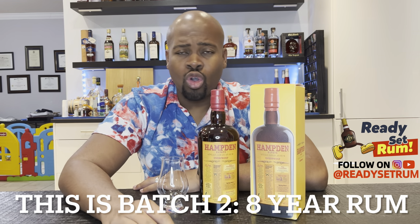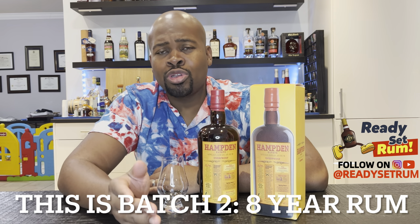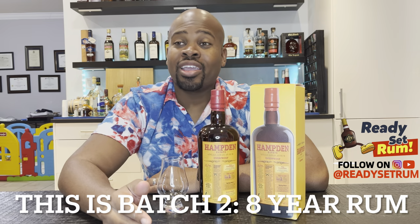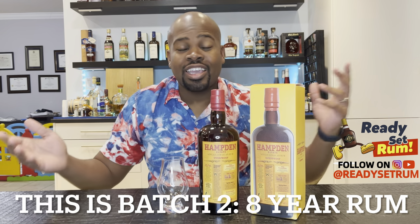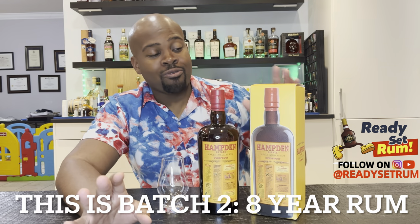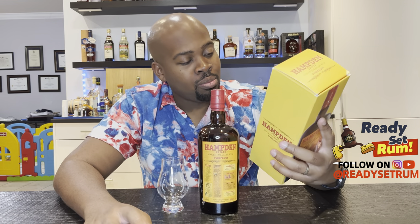I thought this was batch two and the new one is batch three. However, there's so much conflicting information online — I've seen reviews saying the bottle was 8 or 7 years old, and even on the Hampden website it said 8 years in print and then said the rum was 7 years. It's crazy. But the box here clearly says 8 years old.